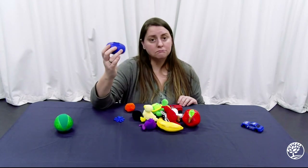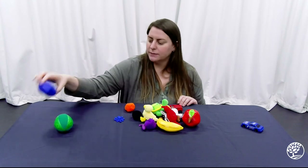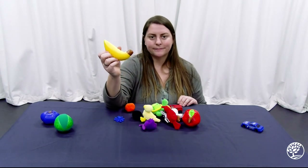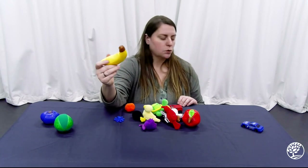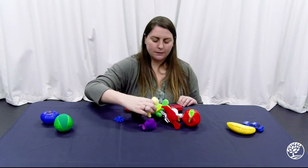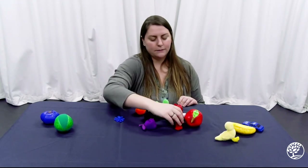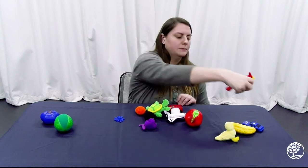Got a blueberry — is this blueberry round? Looks pretty round to me, so I'm going to put it here. Banana — is this banana round? I don't think it's very round; I think it's more long, so it's going to come over here, along with our little duck. I wouldn't say that our duck is round, so he's going to come over here. And if he's not round, so is the bird — the bird's going to fly over here and play with the duck.